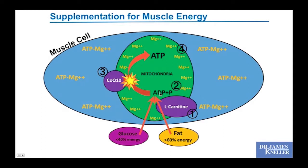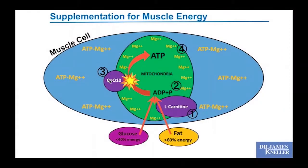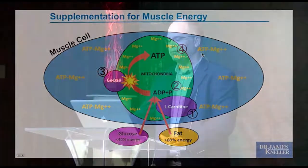Coenzyme Q10 acts on the membrane of the mitochondria to facilitate formation of substrates into the energy molecule, so we can supplement on CoQ10 to facilitate that energy-producing process. Cells are also full of magnesium, which electrically balances those ATP molecules so the cell can shuttle that energy currency wherever it needs to go. We have four supplement targets that can improve cardiac muscle health and skeletal muscle health as well.